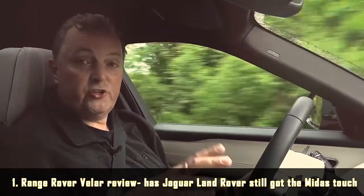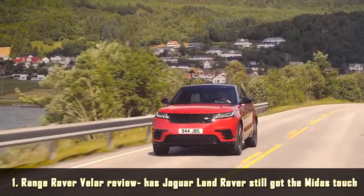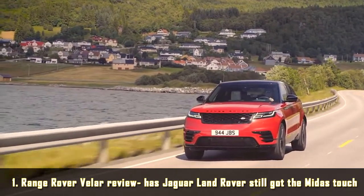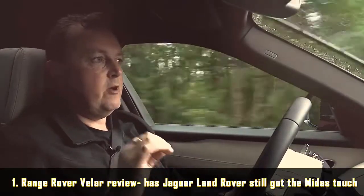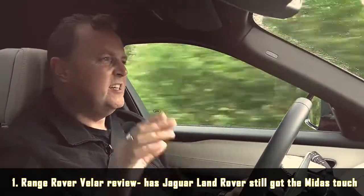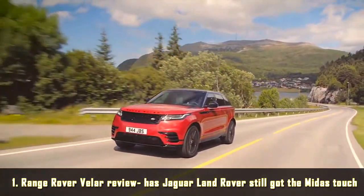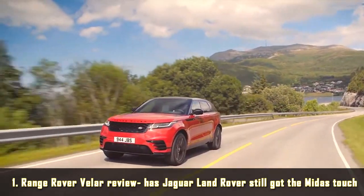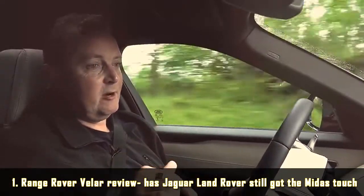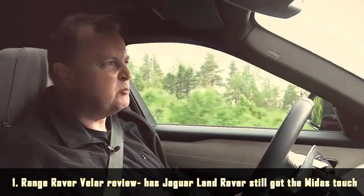To drive, this car isn't quite as sharp as an F-Pace — you wouldn't expect it to be — but it does ride really nicely. It's quite firm, but when you hit a pothole you realise the damping is quite good. It's very comfortable and very quiet. There's a bit of tyre rumble, but that's probably down to the big wheels and tyres that the designers love. If you don't want as much road noise, get smaller wheels, but then it doesn't look quite so nice. Most people will be drawn to this car because of the styling, which means big wheels.